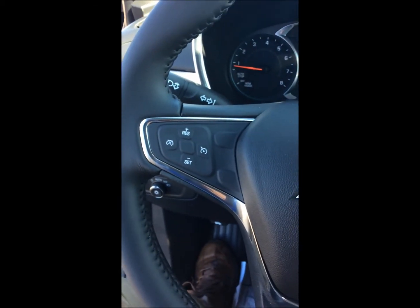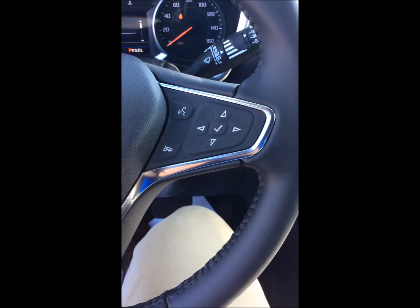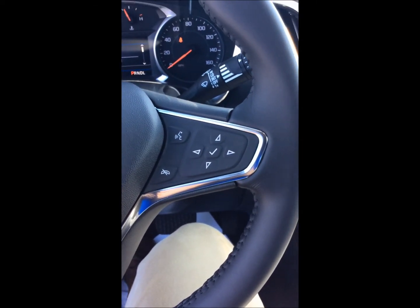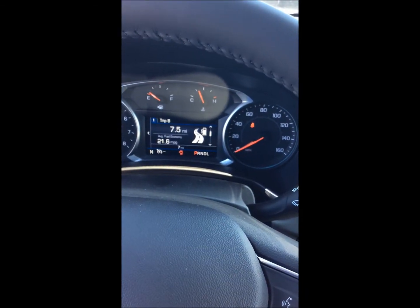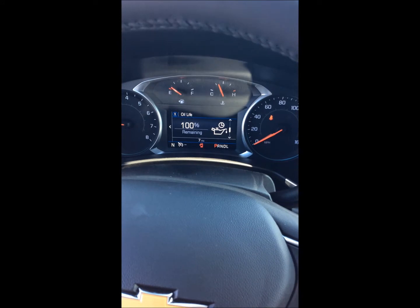On the left side of the steering wheel we have our cruise controls, and on the right side we have our menu and voice command controls. Those menu controls will control the driver information display, where I can scroll through and see my trips or any relevant information.